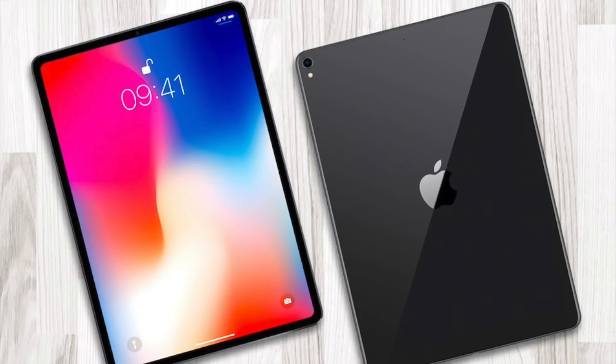Hey guys, this is iTech1 here, I hope you're all doing great. Apple still hasn't confirmed the October event date yet, but more and more leaks of the new 2018 iPad Pro are piling up quickly. In this video, I will be sharing the latest and maybe the final leaks of Apple's flagship iPad Pros before their release, so let's get right in.